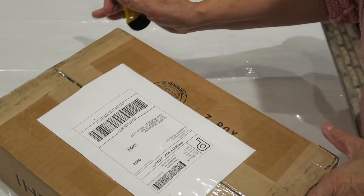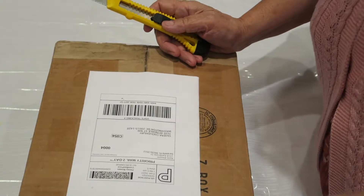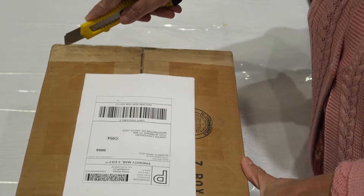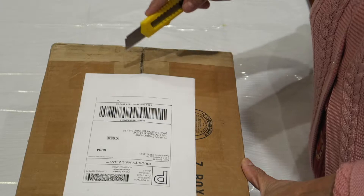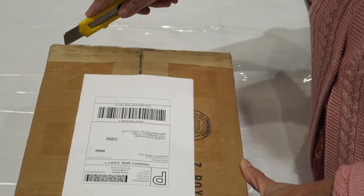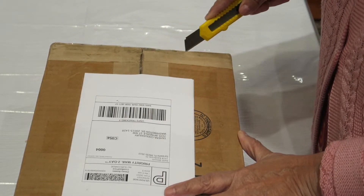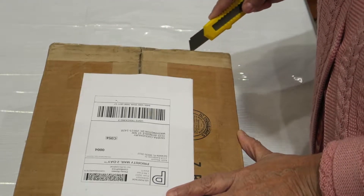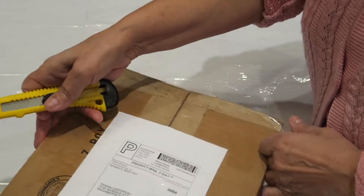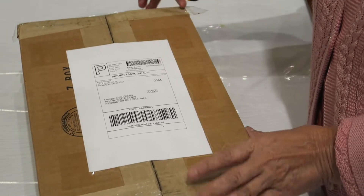Hello everyone, today I am unboxing a special orchid I ordered two or three days ago. It was in an auction, I won the auction, and it came today. It came early in the morning but I didn't open it because I wanted to do the video, so finally I got some time to film it.